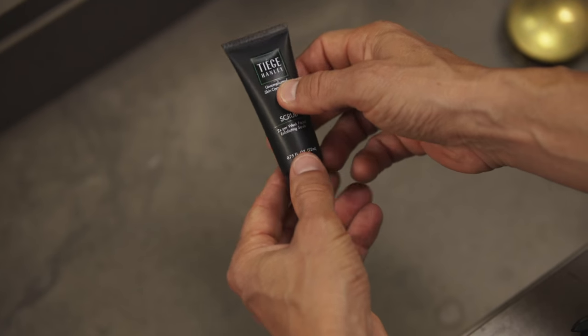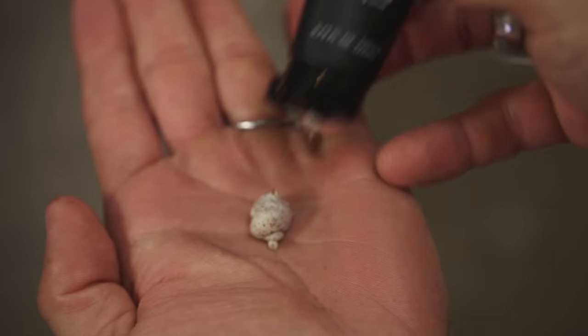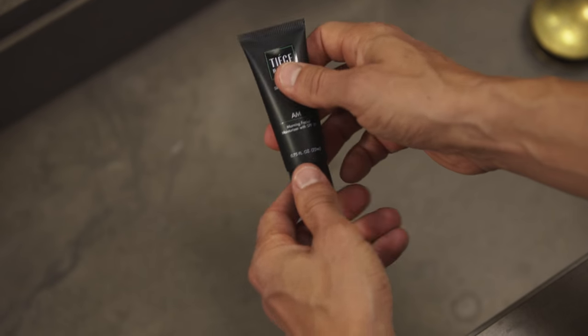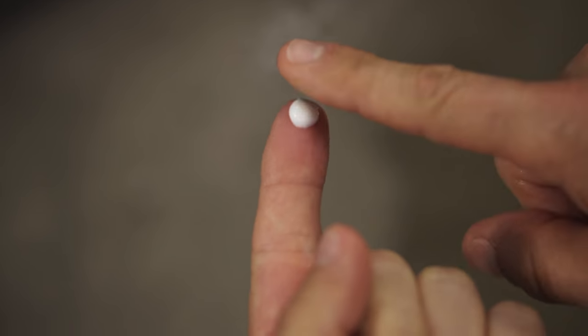Another essential is exfoliation. In order to remove dead skin and bring new, healthy skin to the surface, twice a week post-wash, massage a nickel-sized amount all over your face in a circular motion. Rinse, dry, and now it's time to correct and protect with the Tiege Hanley AM Moisturizer. Squeeze a pea-sized amount into your hand and evenly distribute on your face and neck.